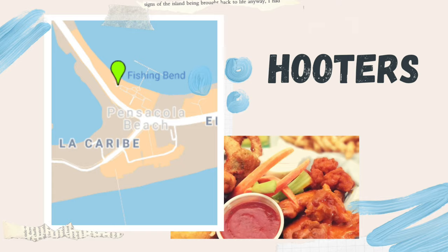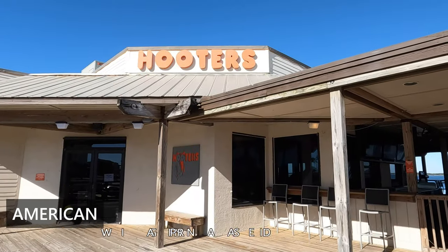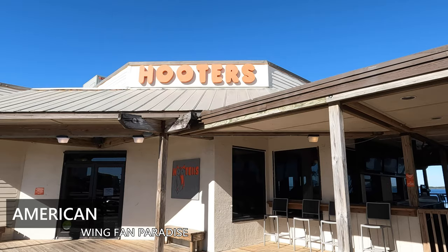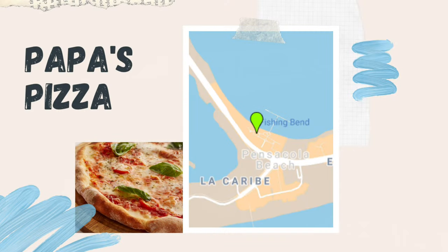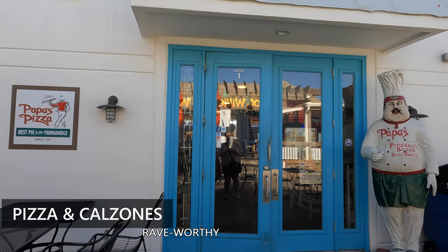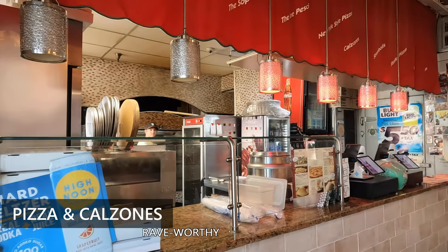Hooters — the wing fan's paradise. It's a sports bar with waterfront views and it is one of the later food options, open till 10. Papa's Pizza: rave-worthy New York style pizza plus calzones, and you can get pizza by the slice.